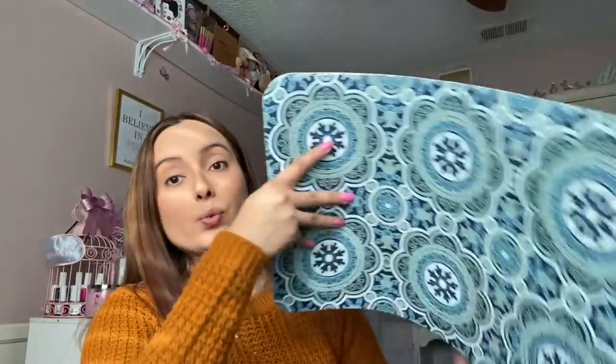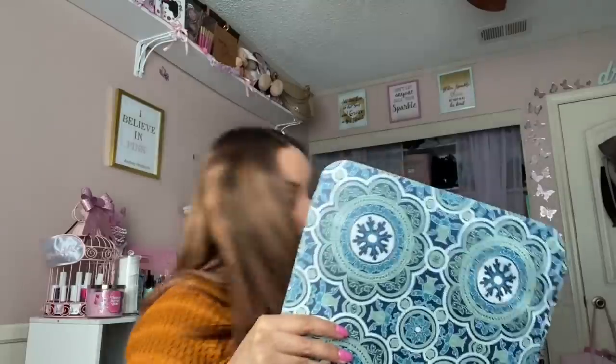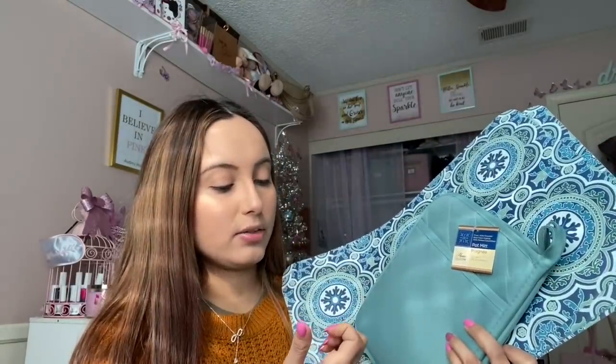Let me start off with these gorgeous placemats — they reminded me of the Pioneer Woman. I'm actually going to use these in my refrigerator as shelf liners, and I love the color of them. I also got these little pot mitts. I love these colors for my kitchen; it just makes me happy. Being in the kitchen is a lot of work, so I like to surround myself with pretty things that make me want to be in there.